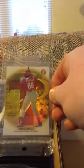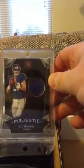Then Jorge Padilla, number 52 out of 70, with the etched corners. And then from Crown Royal, number 36 out of 99, Eli Manning die cut jersey.